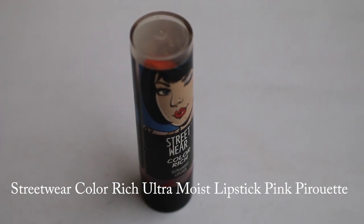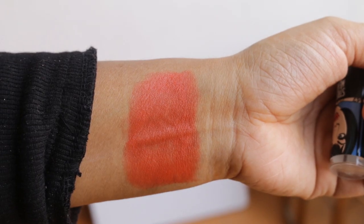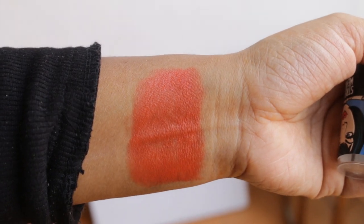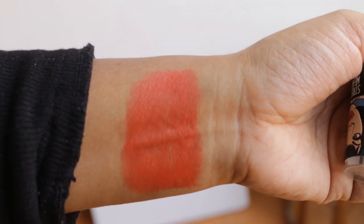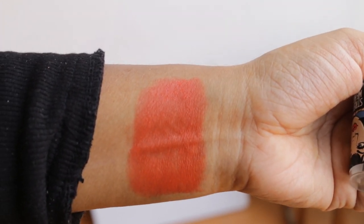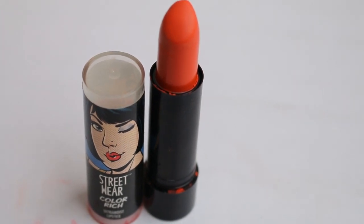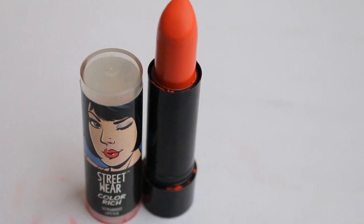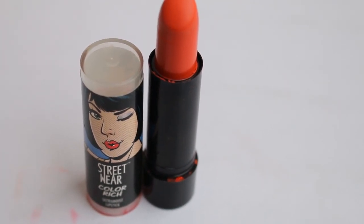If you're in India you must be aware of the brand Streetwear. This shade is Streetwear Pink Pirouette — it's nice and moisturizing, not very pigmented and not matte. What I like about this shade is that it lifts up my skin tone and complexion, and it looks great. I like to wear it during the fall.